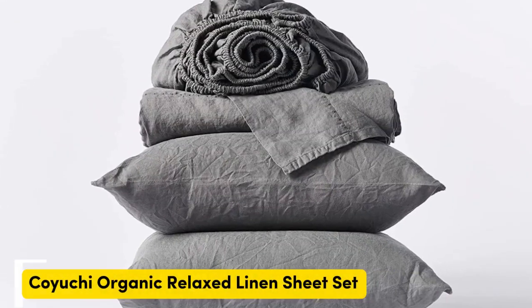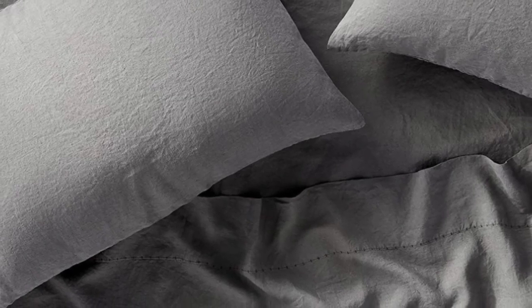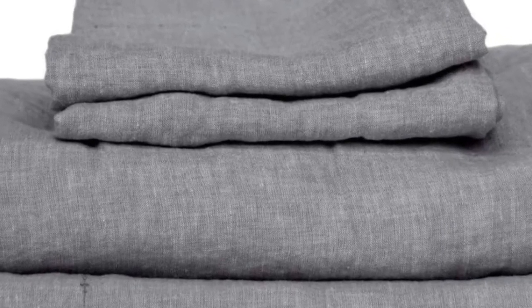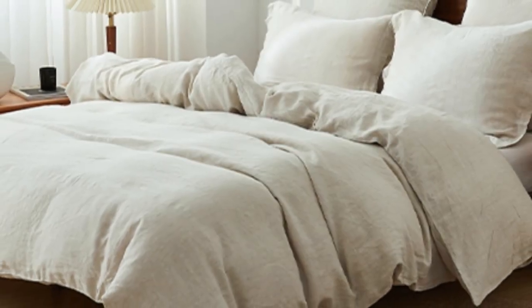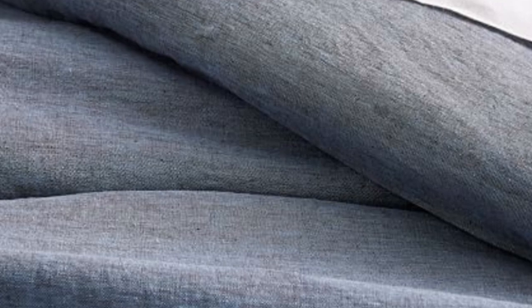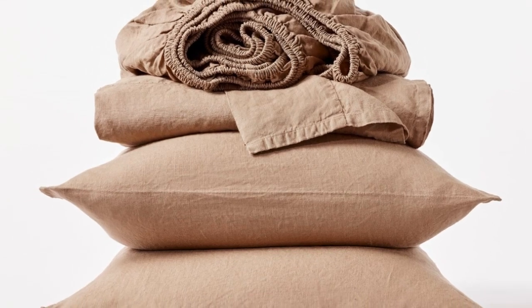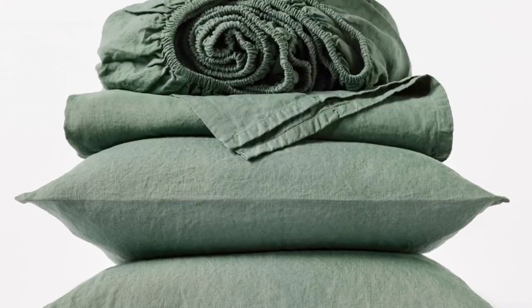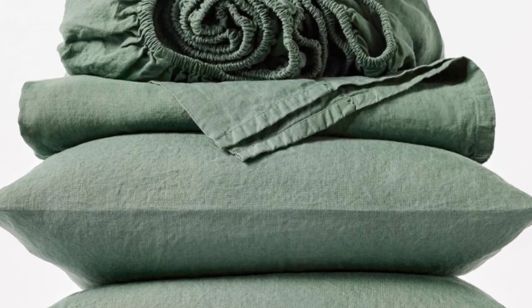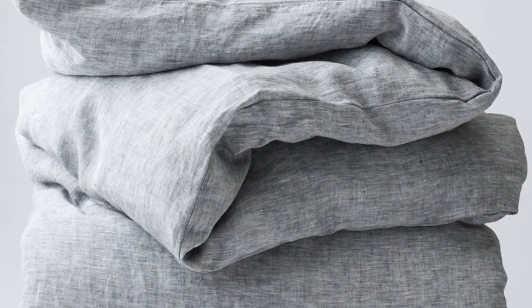Number 4. What we like: sturdy and weighty construction; soft and cozy texture post-wash; very durable. What we don't like: may be too heavy for year-round use. If you prefer organic sheets, this set from Koyuchi is a great option. The sheets are made with 100% organic linen, certified by Global Organic Textile Standard. For those who sleep on the colder side or prefer a heavier sheet, the Koyuchi Organic Relaxed Linen Sheets offer a surprisingly hefty construction while maintaining the breezy, relaxed nature of classic linen. When we unboxed the sheets, we could immediately tell they had a substantial weight, and they felt almost warm to the touch in a cozy way.